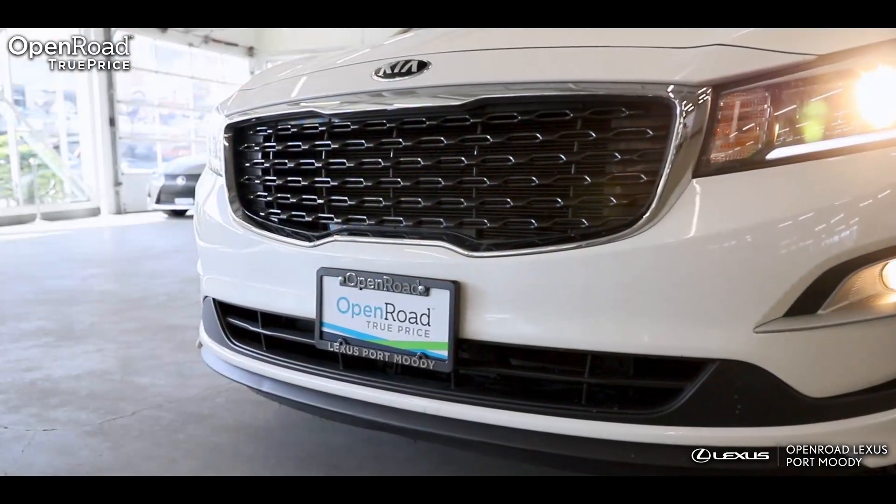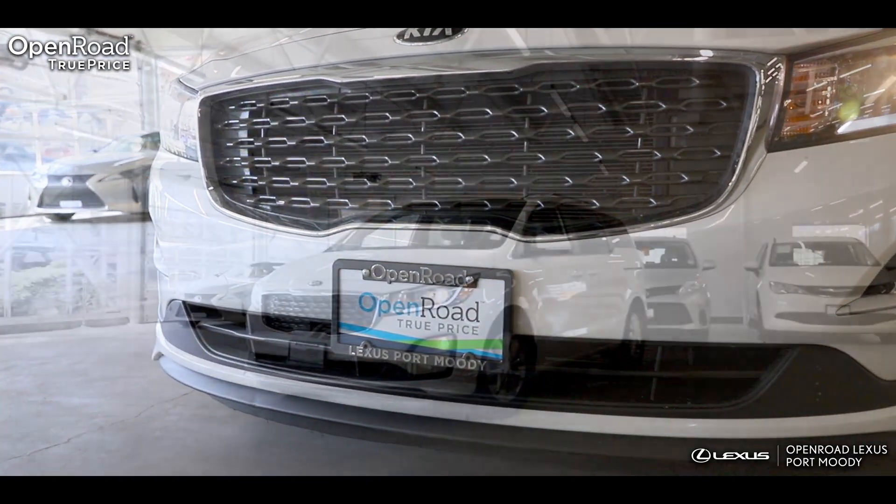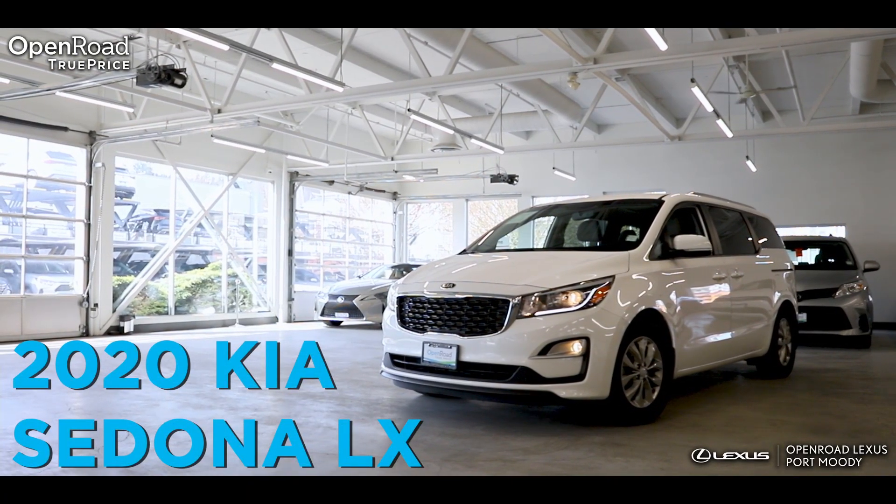With OpenRoad TruePrice, you know you are receiving our best price up front. Come on down to OpenRoad Lexus Port Moody and take this like-new 2020 Kia Sedona LX for a test drive today.